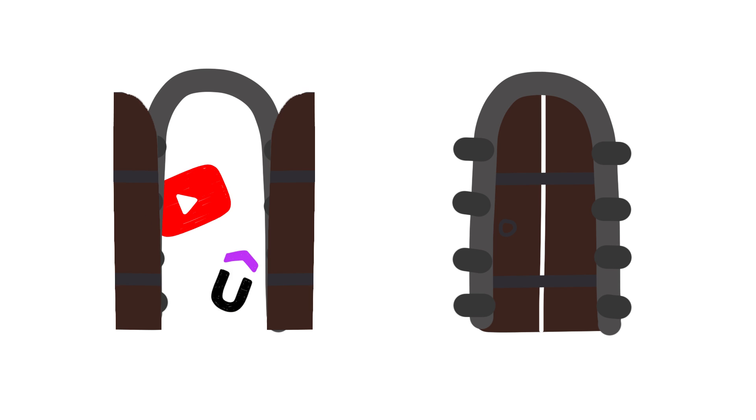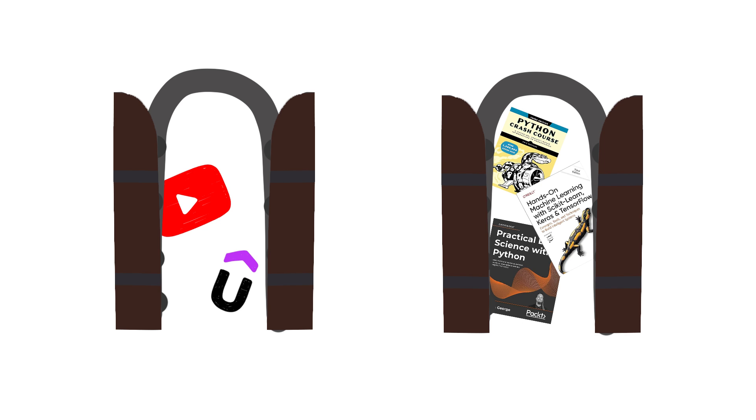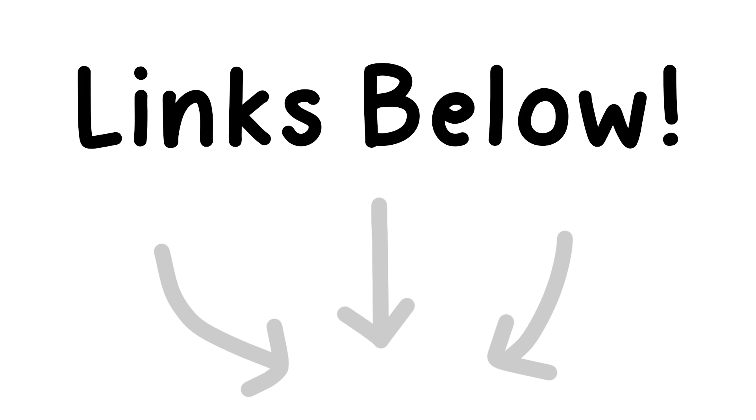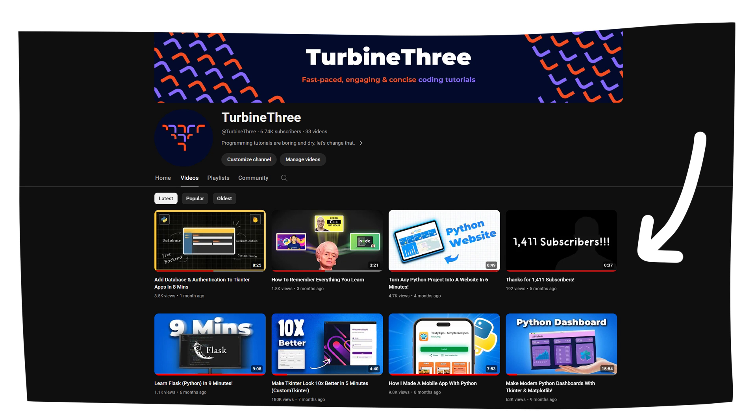Now that you've seen a quick overview of what you can do with Python, if you're interested, here are a few ways to get started. There are online courses and YouTube videos that will take you from a beginner to an advanced level, or if you prefer, there are also some great books that will walk you through the intricacies of the language or how to use a specific library. I will leave some of my recommendations in the description below, and you can also find some Python tutorials here on my channel. That's all for this video — consider subscribing if it has helped you out, and see you on the next one!